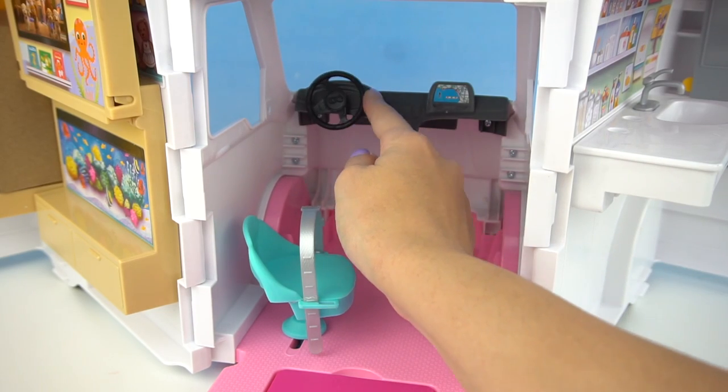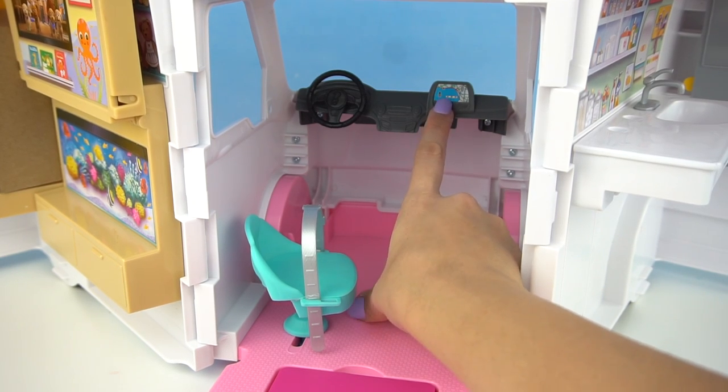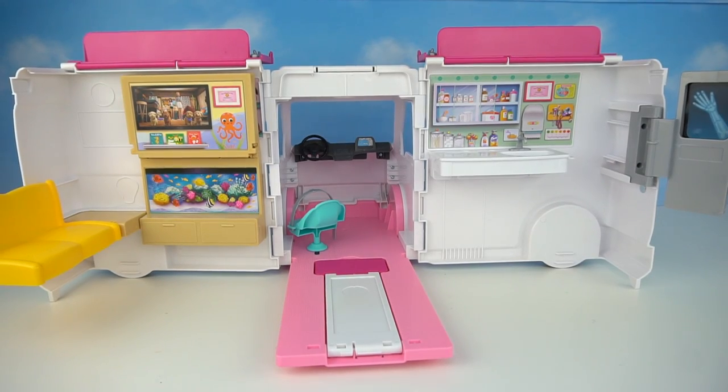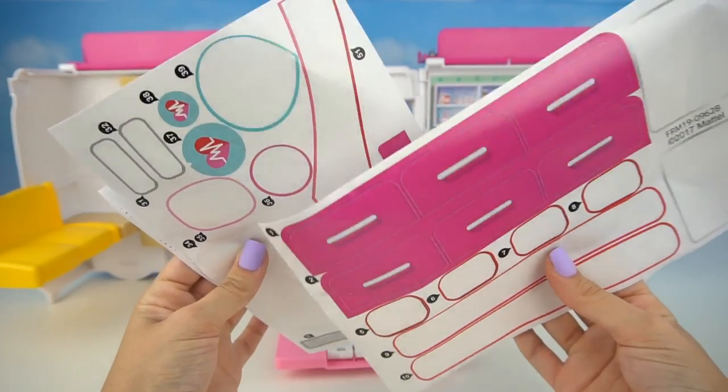We have the steering wheel, and Barbie even has a GPS so she can find all of her patients, and a driver's seat with a seat belt. This looks so amazing — I don't even know where to start, but I should probably finish putting all of the stickers.